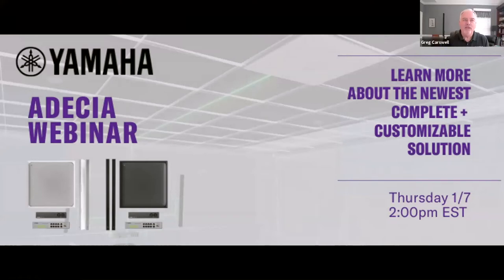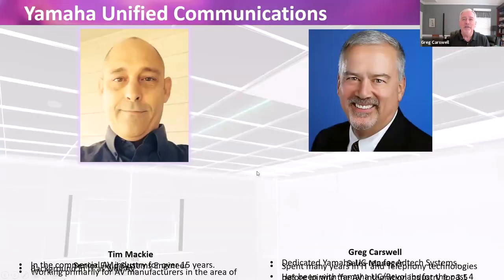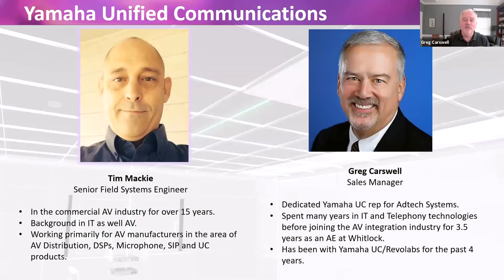We appreciate it. Tim and I are excited to be here. A couple of things I want to clarify up front — it is a little more than a ceiling microphone array. What we're going to talk about is an entire room solution. Hopefully at the end of this presentation and the Q&A and physical demo of the product, you'll be as excited about this for your conference room spaces as we are to bring it to you.